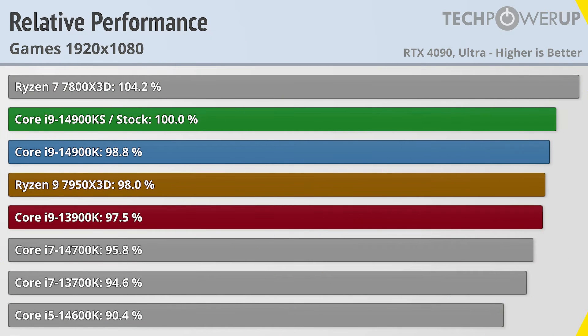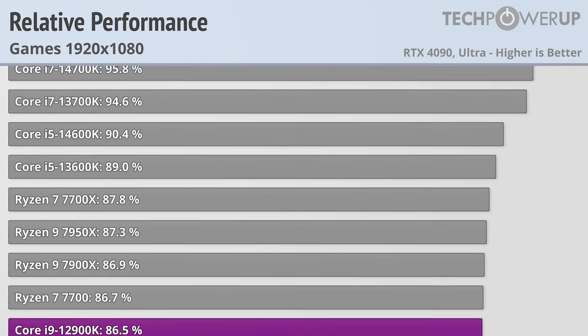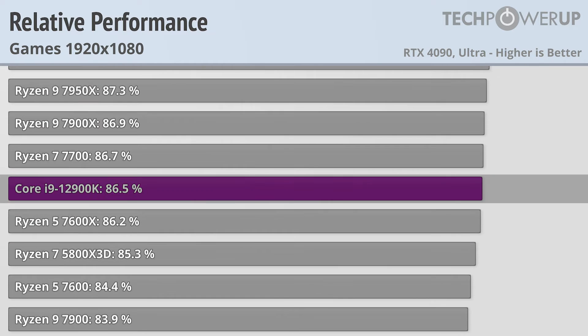Moving down to a more gamer-friendly 1080p does allow these new processors to stretch their legs, especially in certain key games, which lets the Ryzen 7 7800X3D pull even further ahead and is now 4.2% faster than the Core i9-14900KS. The 14900KS is now 1.2% faster than the vanilla 14900K. The Ryzen 9 7950X3D leapfrogs the Core i9-13900K and now delivers 98% of Intel's latest chip. The bad news for 12900K owners is that it continues to fall further down the charts, now being about 14% slower than the Core i9-14900KS.